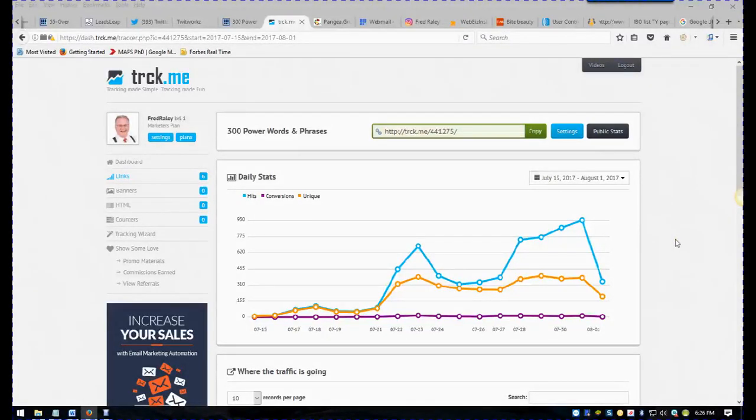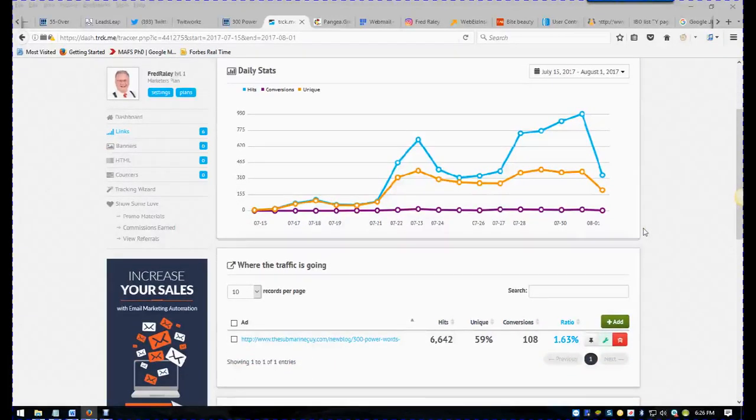Hello everybody, this is Fred the Submarine Guy. I want to show you how I am generating leads today. This is working great.